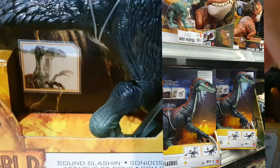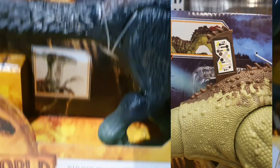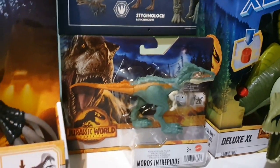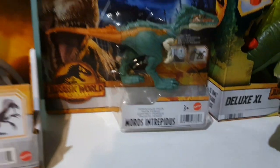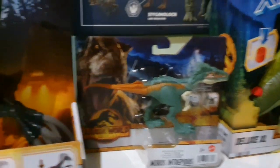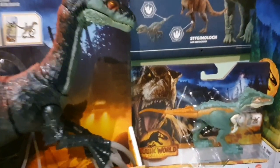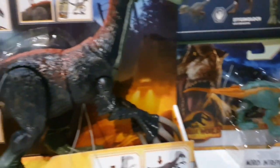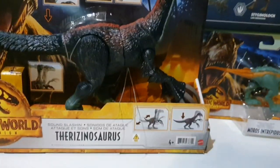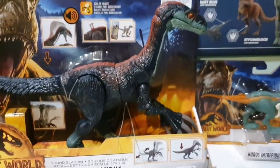We also saw the Yangtuanosaurus, the Ankylosaurus, Triceratops, and Moros Intrepidus. It was the only one of the ferocious packs that I wanted. And out of all 4 that could have been there, it was only Moros. I believe Therizinosaurus and Moros are actually the only real Dominion toys that I wanted to get. Quetzalcoatlus would have been cool, but I'm happy with the Lego set one.